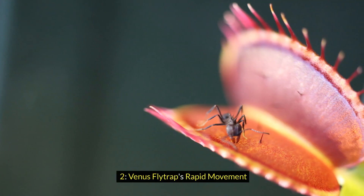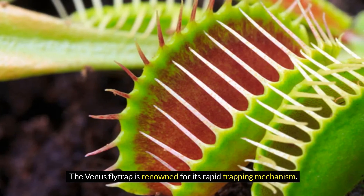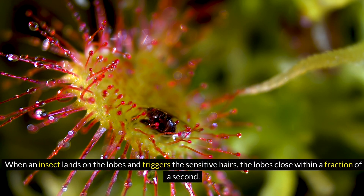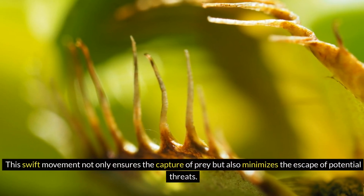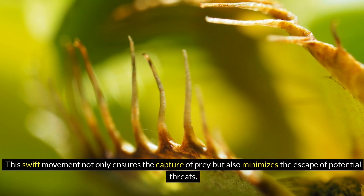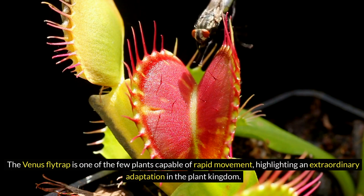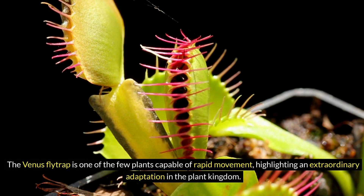2. Venus Flytrap's Rapid Movement. The Venus flytrap is renowned for its rapid trapping mechanism. When an insect lands on the lobes and triggers the sensitive hairs, the lobes close within a fraction of a second. This swift movement not only ensures the capture of prey but also minimizes the escape of potential threats. The Venus flytrap is one of the few plants capable of rapid movement, highlighting an extraordinary adaptation in the plant kingdom.